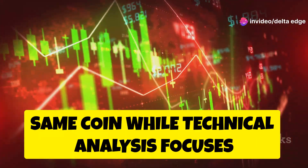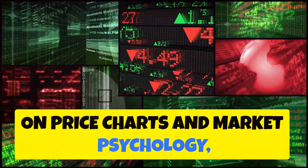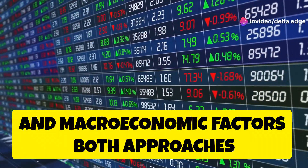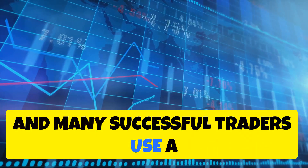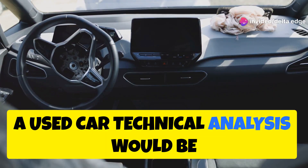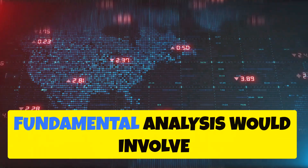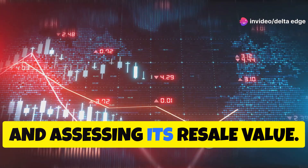Technical and fundamental analysis are two sides of the same coin. While technical analysis focuses on price charts and market psychology, fundamental analysis delves into a company's financial health, industry trends, and macroeconomic factors. Both approaches offer valuable insights, and many successful traders use a combination of both. Imagine you're buying a used car: technical analysis would be like inspecting the car's engine, checking the mileage, and taking it for a test drive, while fundamental analysis would involve researching the car's history, checking for accidents, and assessing its resale value.